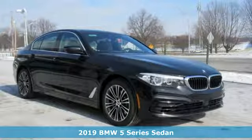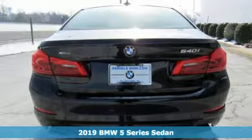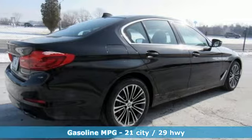It's a new 2019 BMW 5 Series. With its exceptionally good looks, powerful performance, and refined style, it transforms your driving experience.